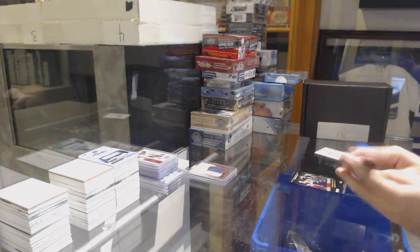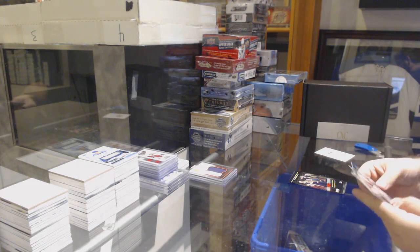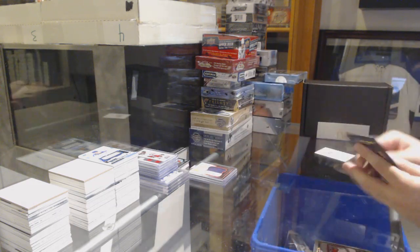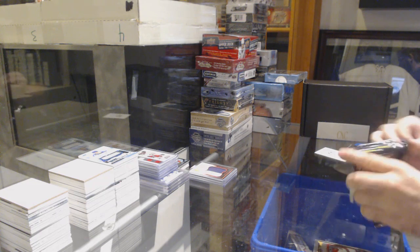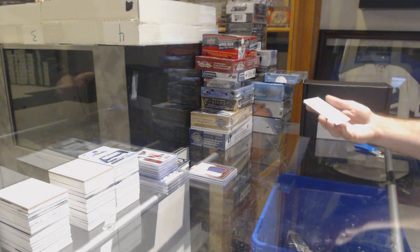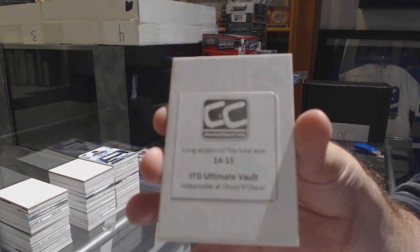We've got two packs and then we'll reveal the box. Platinum - we've got a rainbow for the Leafs and an Artemi Panarin rookie for Chicago. We got the big bang, we got the nut thing, and I'm excited to open this one - an In The Game Ultimate Vault, so I'll go grab that.